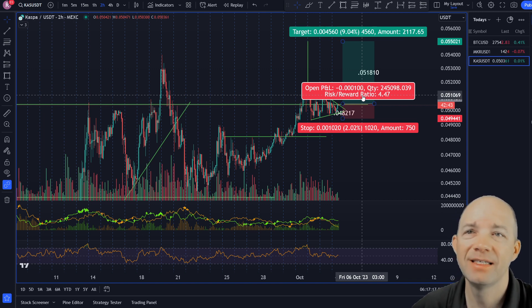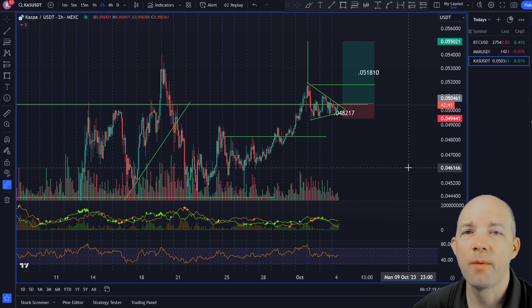There you go — a couple of potential trades. We'll see what BTC does. Let me know in the comments below what coins you'd like me to cover and I'll be happy to do that. I'll see you tomorrow on Altcoin Buzz Trading.